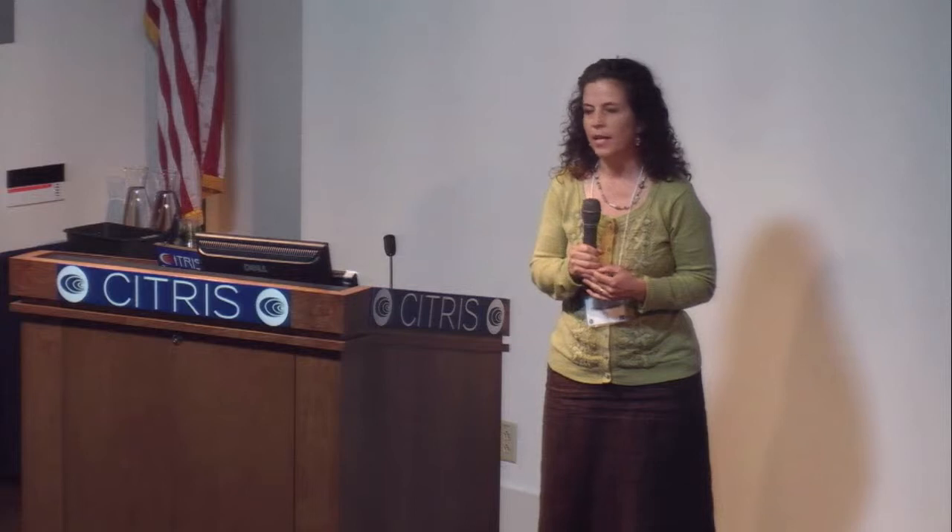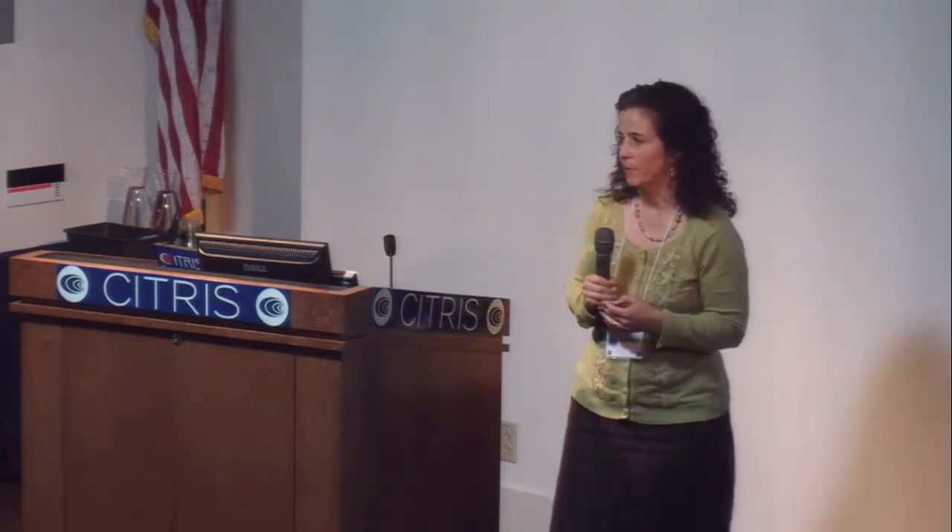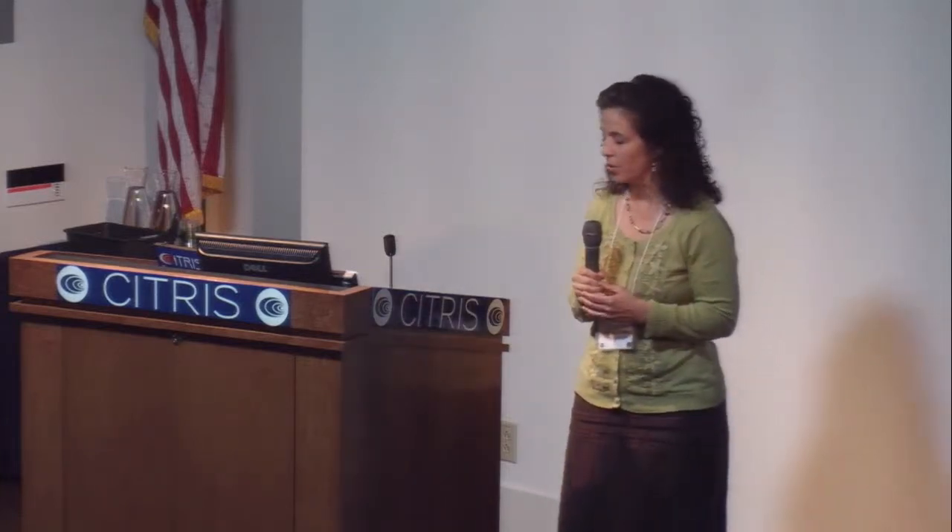Today's program focuses on research sponsored by the California Energy Commission, especially the research conducted under the Commission's Enabling Technology Development Program. All of this work supports both the mission of I for Energy and BECKY, and we thank the Commission for their support.